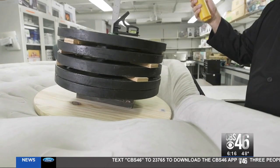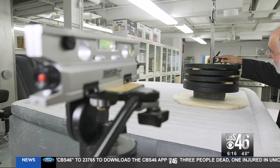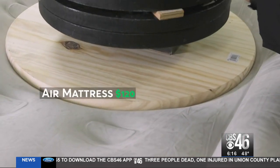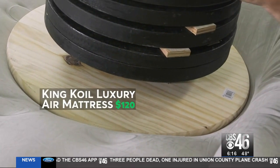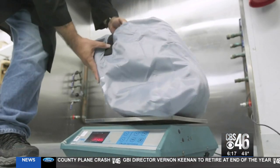Consumer Reports found not all double height mattresses deliver. One model deflects very little, about one and a half inches, but the $120 King Coil sank almost six inches. Not only is the King Coil the most expensive mattress tested, it sank the most in the deflection test. It is also the heaviest mattress, so if you're trying to move it around your house, it can be a little inconvenient.